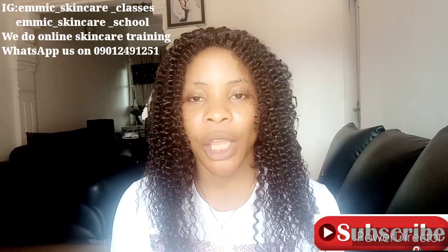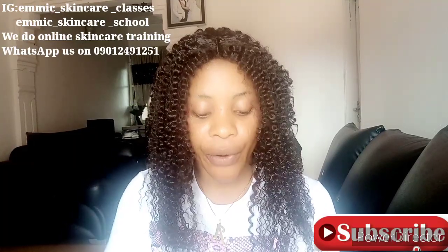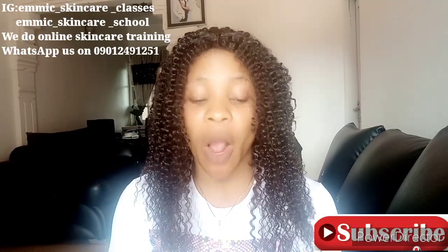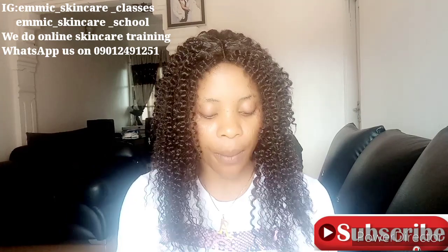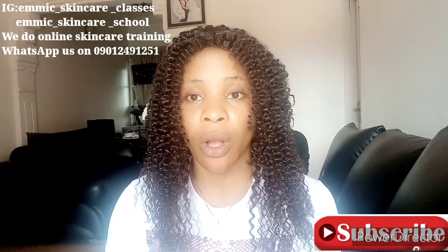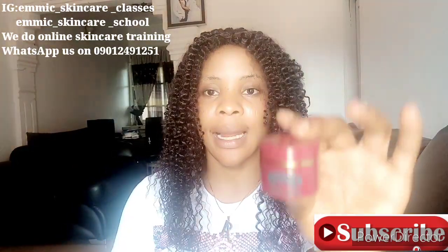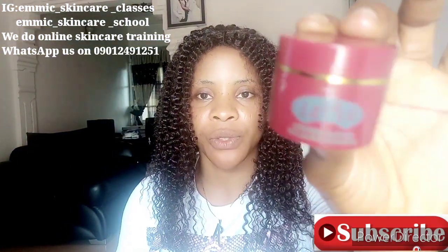And if you're already a subscriber, thank you so much for subscribing. Thank you for clicking on and watching my video — I am super grateful. So guys, in today's video I'll be talking about a particular face cream that I've recommended to so many people and got good reviews about. I'm talking about the La La La face cream — this is the face cream I'm talking about.